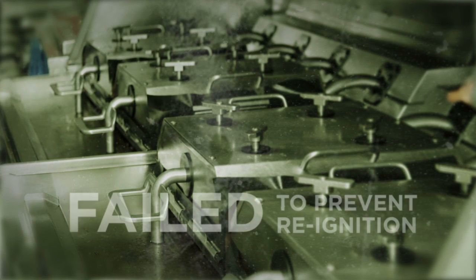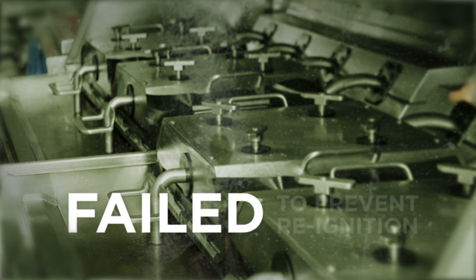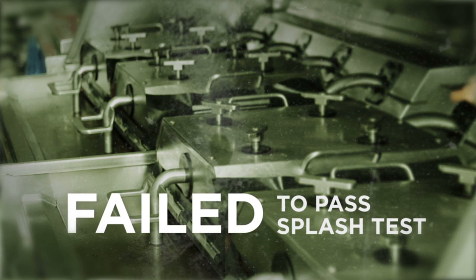Dry chemical systems were unable to meet these requirements. They failed to prevent re-ignition, and they failed to pass the new splash testing requirements.